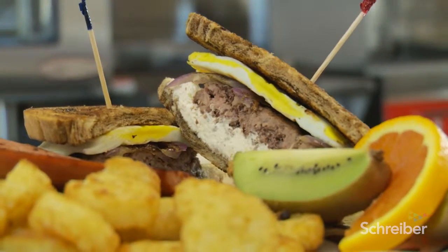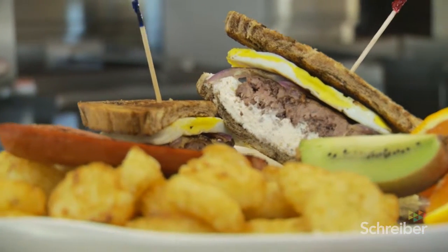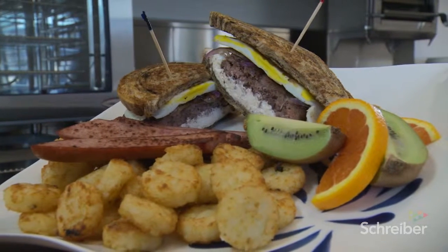Cream cheese with breakfast — typically one thinks of just cream cheese on a bagel, but it's become much more than that. It adds moisture to a breakfast sandwich, whether on an English muffin, sliced bread, toast, or a bun. It matches great with eggs, cheese, and all types of pork products — saltier cured meats like bacon and ham. I think it's a great addition to one of those sandwiches as well.